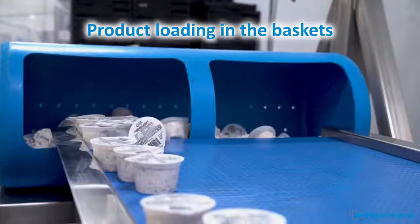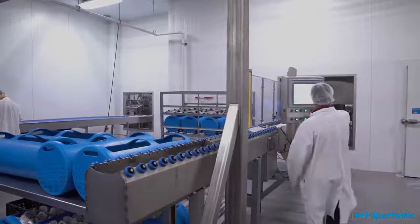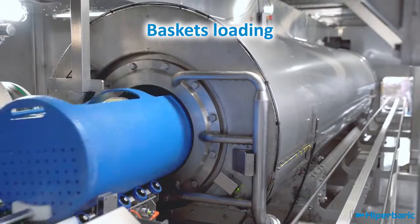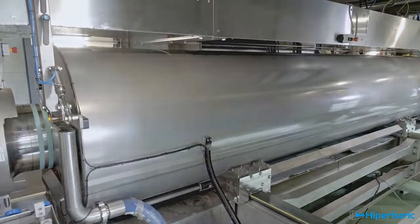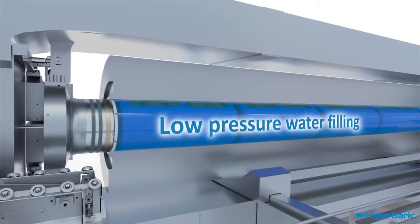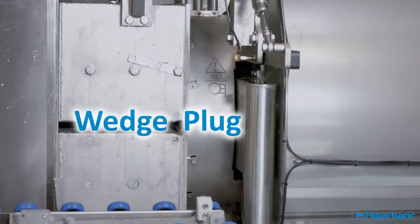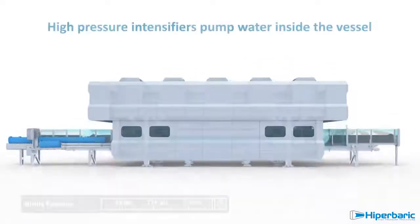A cycle starts by loading packaged products in the baskets, which are introduced in the vessel. The vessel is aligned with the yoke and is filled with low-pressure water. Then it is closed at both sides by plugs and wedges.